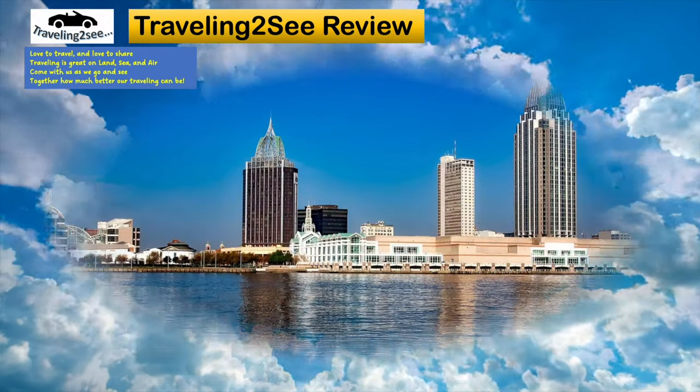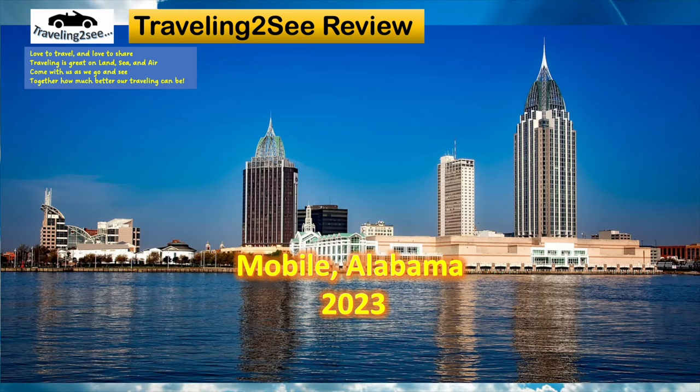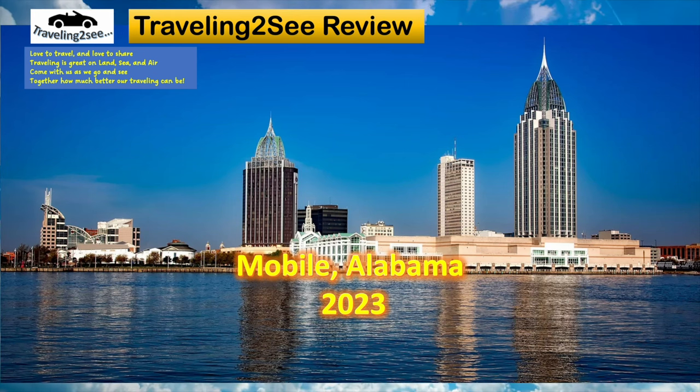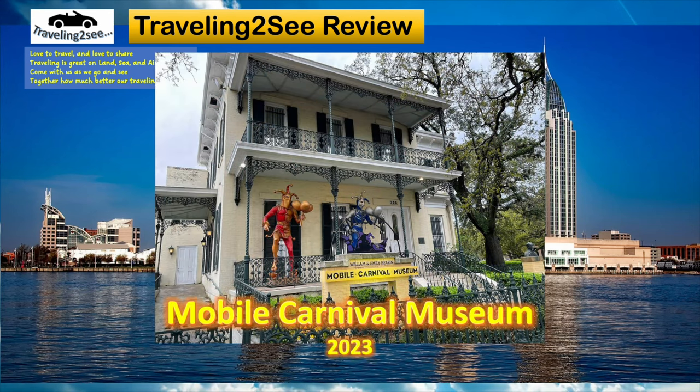Today I'll focus on Mobile, Alabama, 2023, and one of the great attractions in Mobile, Alabama, is the Mobile Carnival Museum.